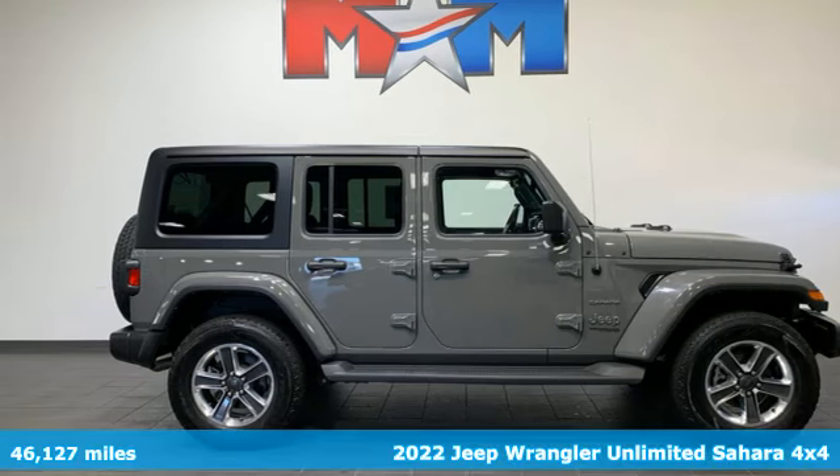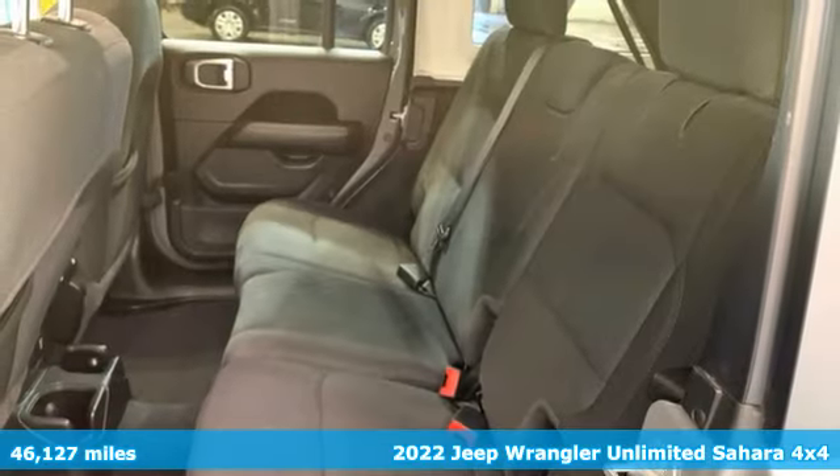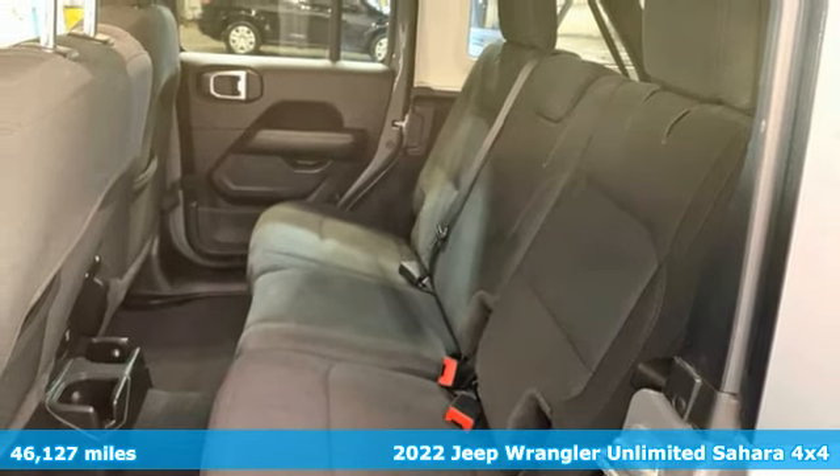Here's a 2022 Jeep Wrangler. Journey anywhere in a Jeep. It comes with the features you need and better yet, want.